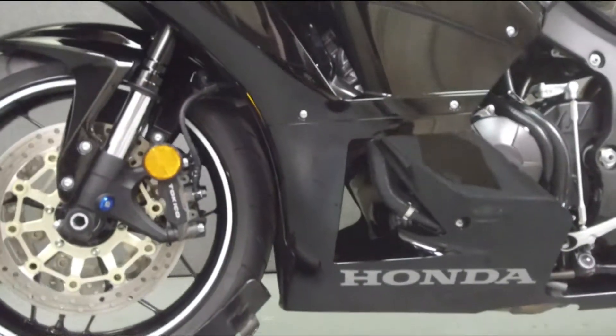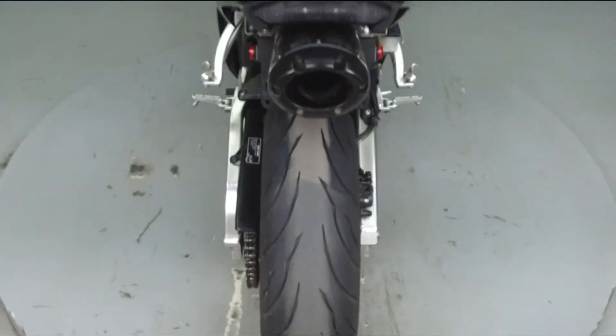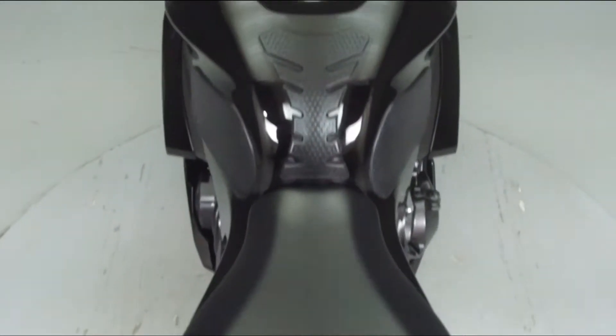This bike has been upgraded with a Two Brothers slip-on muffler, a rear fender eliminator kit, a taillight with integrated turn signals, and flush mount front turn signals.